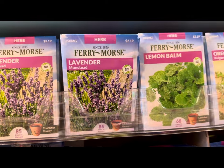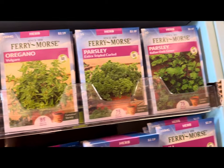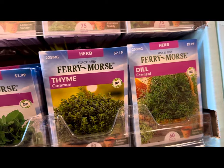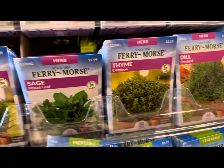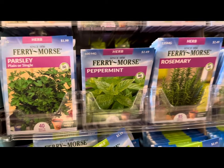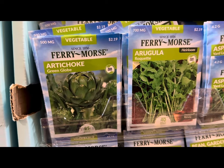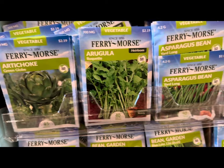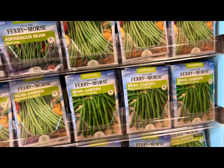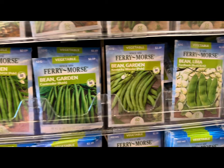They have lavender herb, lemon balm, oregano, parsley — extra triple curled or Italian dark green — various dill varieties such as fernleaf, common thyme, sage, broadleaf rosemary, peppermint, and parsley plain. Also artichokes green globe, arugula, asparagus, various garden beans such as the contender bush or Kentucky wonder, lima bean, broccoli, Brussels sprouts, and beets.